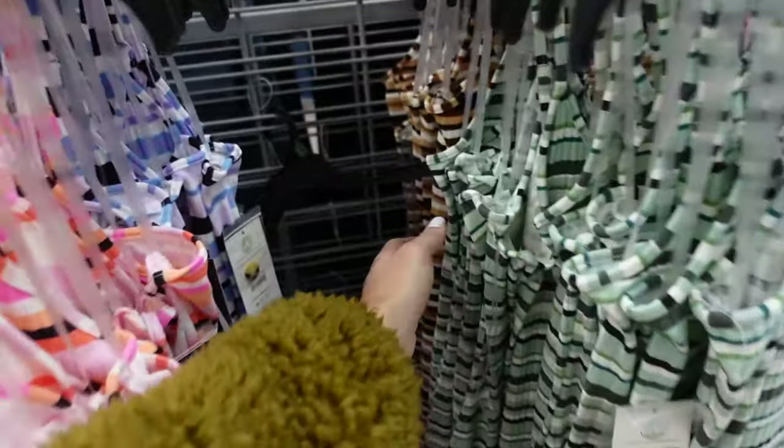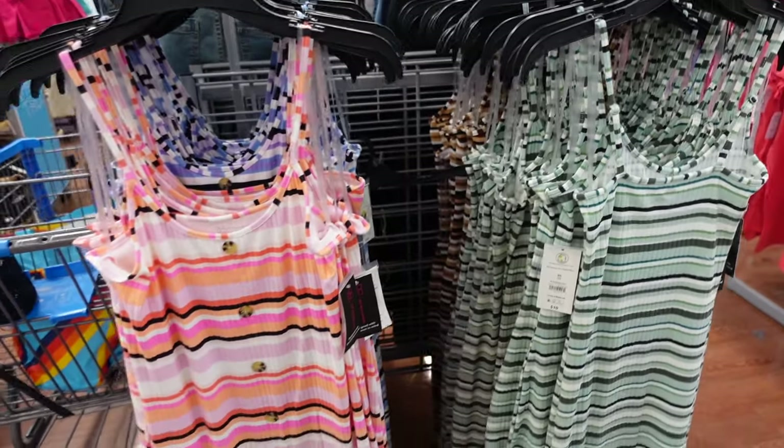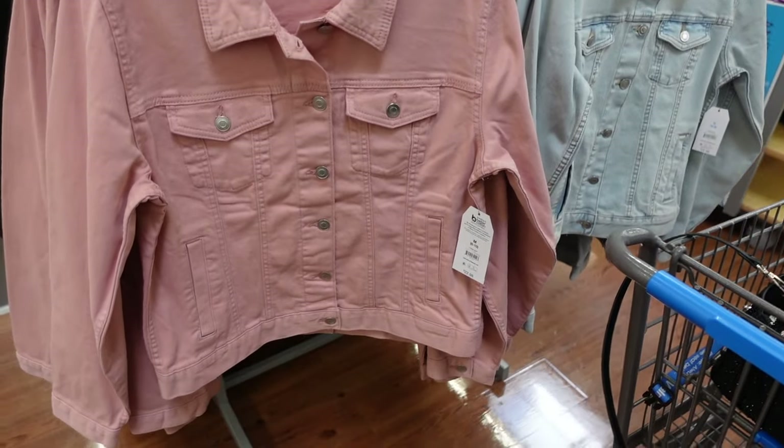Also brown, black, and white, and they're going to be $10.